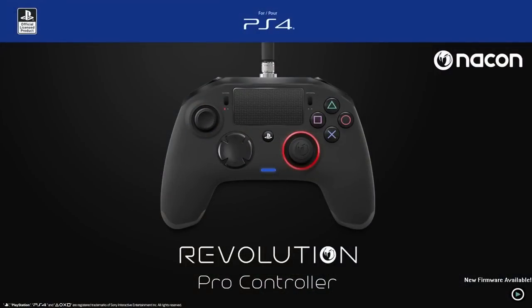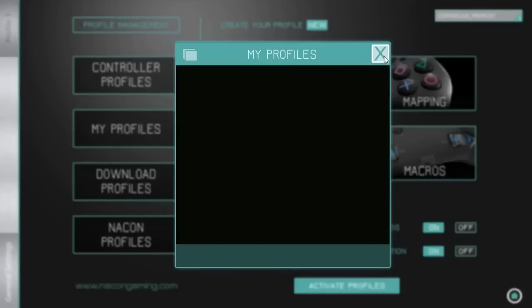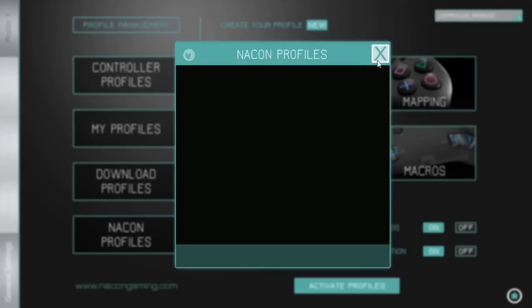To get the Nacon app, simply plug the controller into your PC via the USB wire you connect to your PlayStation. Then go to Google, search 'Nacon Revolution Pro Controller app,' and download it — it downloads in seconds. Once you've downloaded and installed it, you'll come to this screen. We've got controller profiles here which you can select and install, and you've got download profiles — there's actually a Destiny one right there that may be exactly what I need.